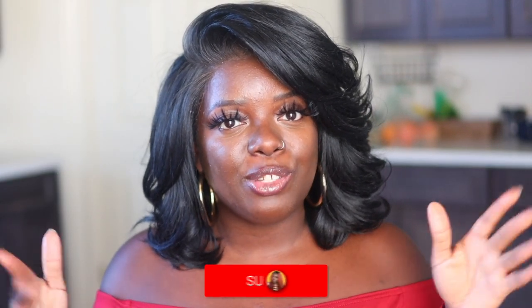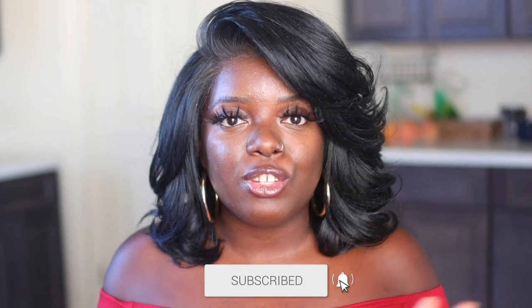Hey YouTube fam, it's your girl Gladys and welcome to Is That Your Hair. If you're new here, consider tapping that subscribe button, hit the notification bell so you don't miss any of my upcoming videos, and if you've been rocking with me for a minute, what's up, what's good, and welcome back.